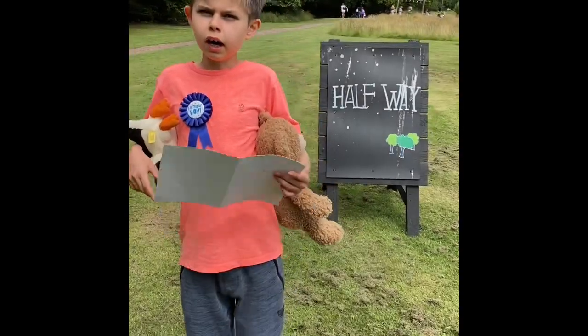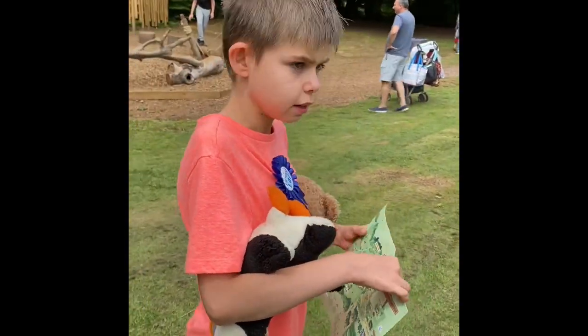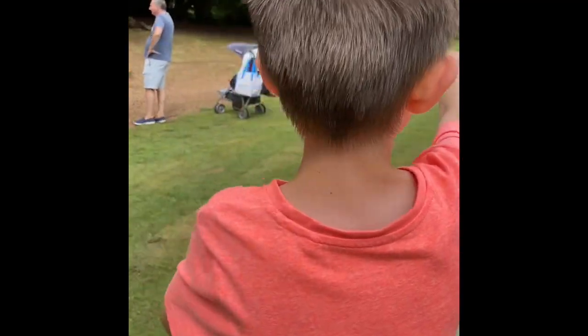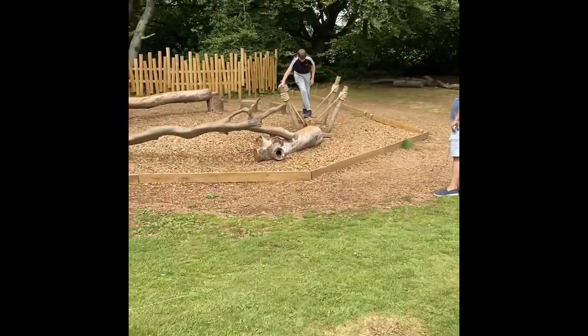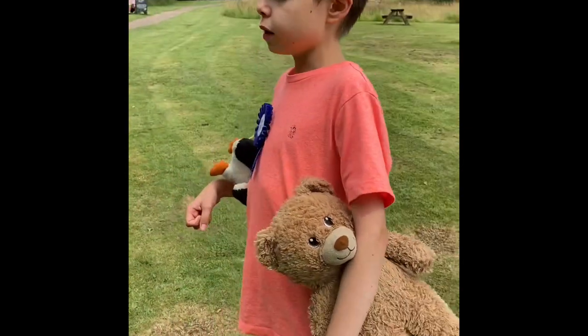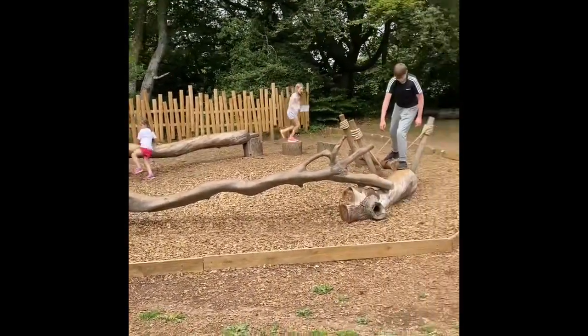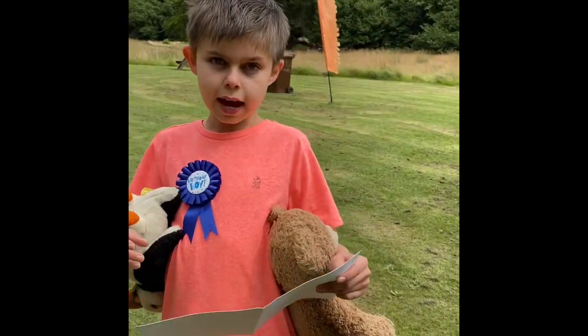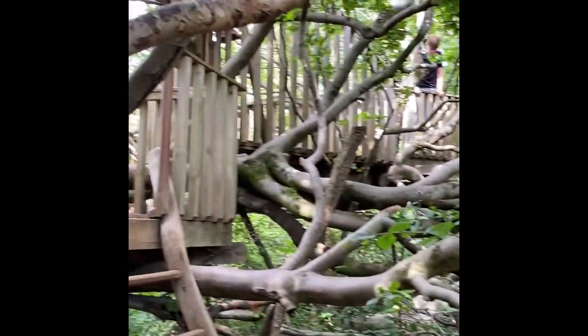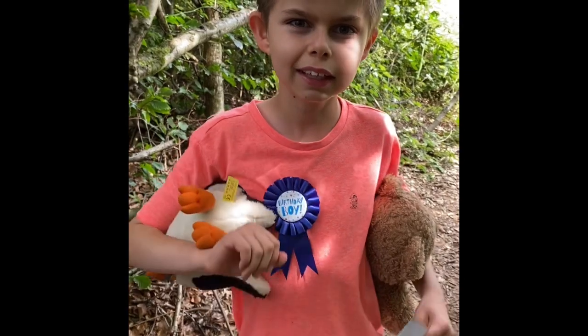We are halfway now — there's a sign saying halfway — and we're here at Lost Boys Hideout. There's a climbing frame with a bridge you can stand or sit on. It's in the trees and looks really nice, like a climbing frame you go up, but there's no slide.